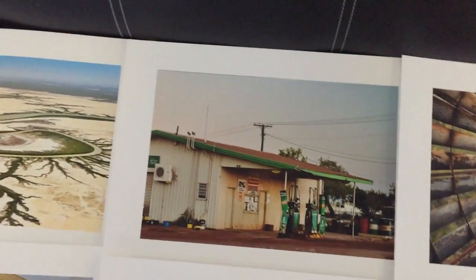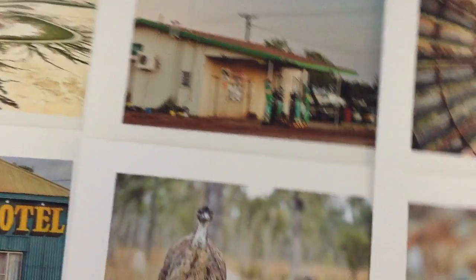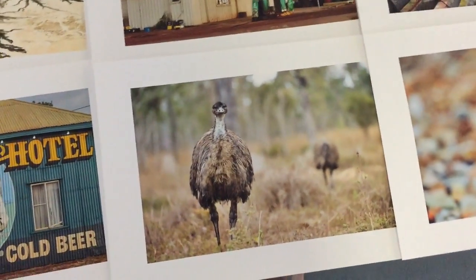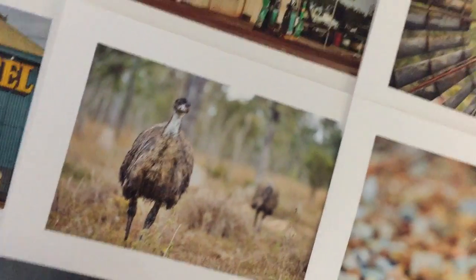We've got lovely Normanton, the BP service station on sunset. Mareeva wetlands and the family of emus — there was actually five of them there, they're pretty cool.